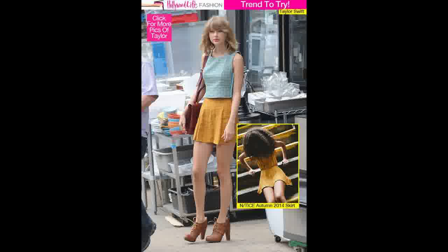Taylor rocked the striped mini trend by creating an awesome contrast with a patterned top, and we love that she was bold enough to mix patterns. You can take inspiration from Taylor's preppy style and turn it into your very own, whether you're a hipster or prefer more classic looks. This trend is more versatile than you may think.